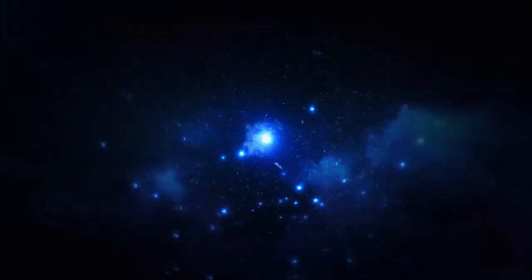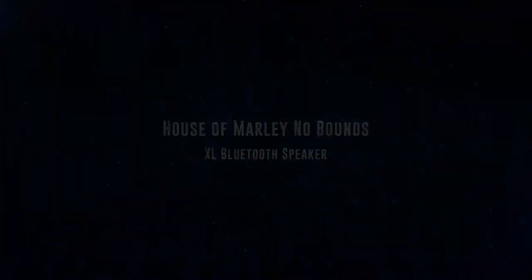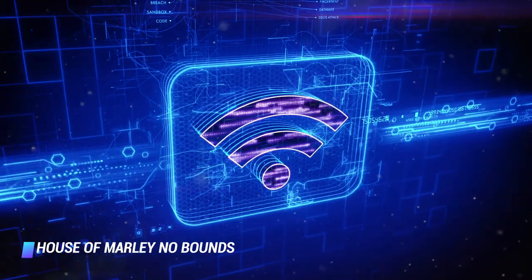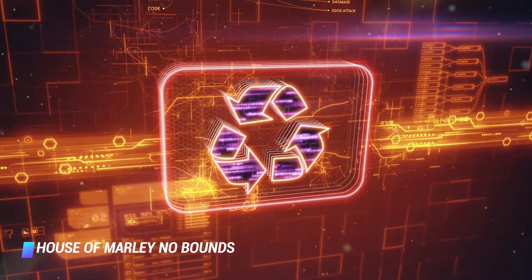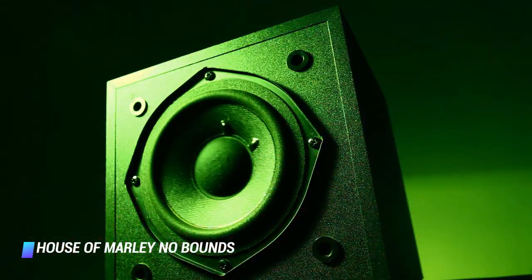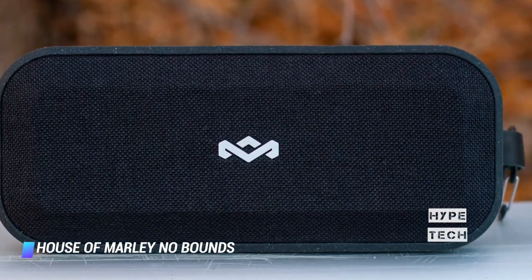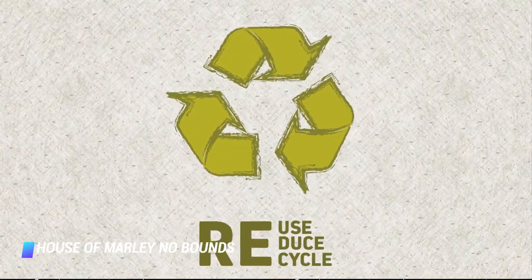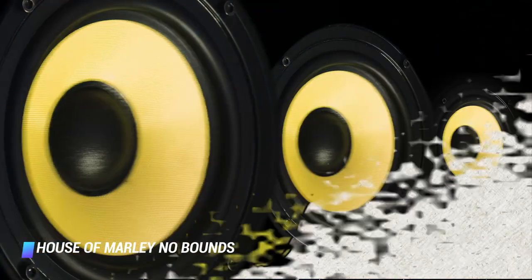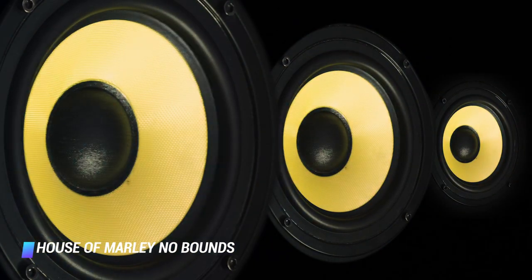Coming in at number 9, we've got the House of Marley No Bounds XL Bluetooth Speaker. The coolest thing about it is its waterproof, environmentally friendly build. The materials used include sustainably harvested cork, recycled plastics, and reclaimed hemp. The device's aluminum bits are easily recyclable too. In addition to looking cool, the cork back panel of the speaker allows it to float on water.